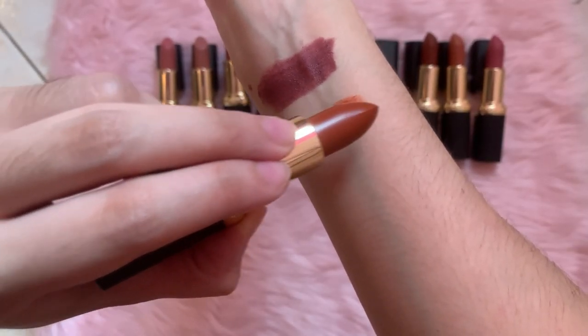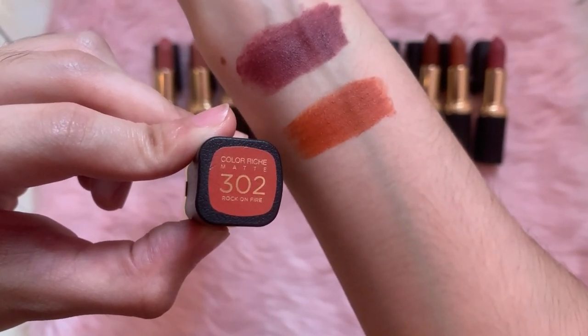We're down to our last four, and so far, isa pa lang yung hindi ko nagugustuhan sa shades. Next shade is 302 Rock on Fire. Carry siya ng one swipe lang, guys — one swipe lang, cover na yung lips. I don't like it too much — again, not a fan of this. But I know that a lot of people are going to use this. I feel like it's really good on most Pinay skin tone. So if you're a fan of orangey shades, go get it, girl.